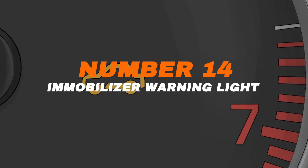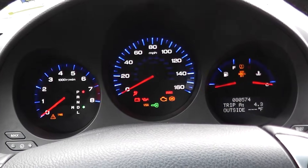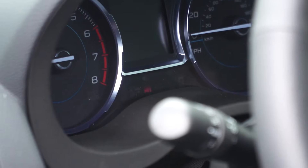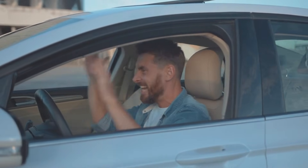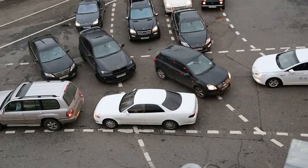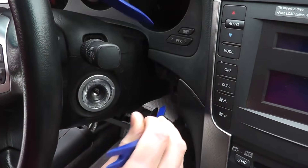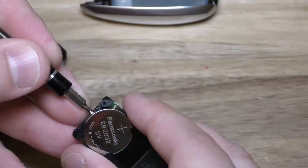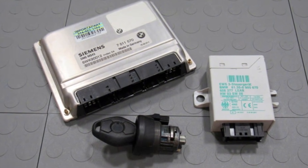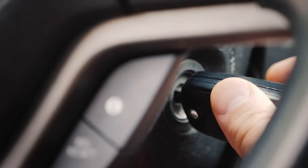Number fourteen: immobilizer warning light. This light, often shown as a car with a key inside, is tied to your car's anti-theft system. A quick flash when you start the engine is normal, but if it keeps flashing while driving, it means the system isn't recognizing your key properly. Ignore it, and the immobilizer can shut the engine down without warning — dangerous if it happens in traffic. Fixing a faulty immobilizer can run anywhere from $300 for reprogramming a key fob to over $1,000 if the module itself needs replacement. If this light stays on or flashes when it shouldn't, don't wait — get it checked right away.